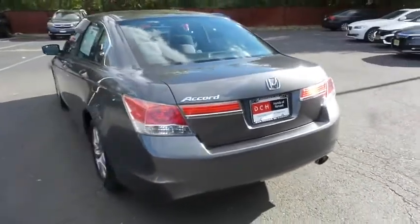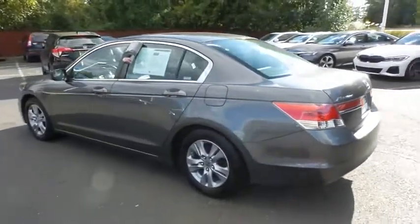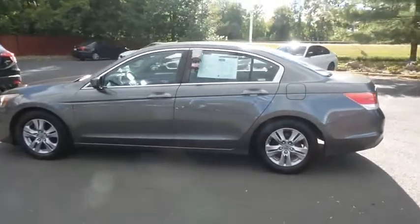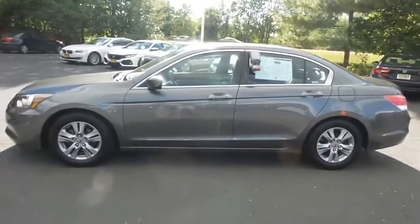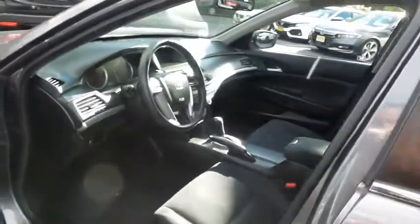This beautiful Accord LX Premium has just arrived at Honda of Nanuet. It only has 69,000 miles. It's gone through a comprehensive multi-point inspection and comes with the Carfax Vehicle History Report. The black cloth seats are in excellent condition.